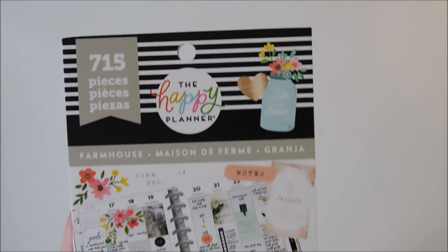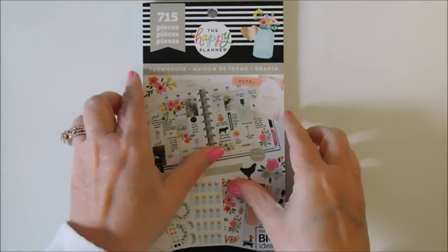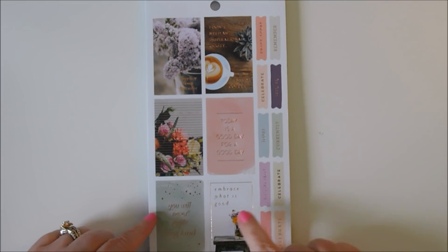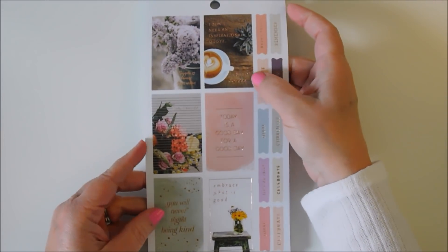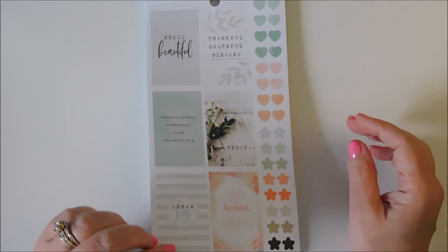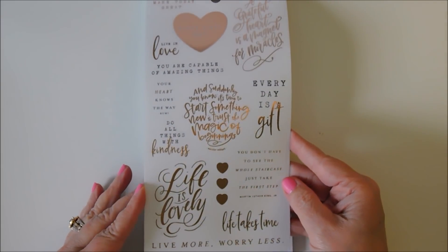Next is the Farmhouse — isn't that cute? 715 stickers. 'You will never regret being kind,' 'Embrace what is good,' 'Today is a good day for a good day,' 'I don't need an inspirational quote, I need coffee.' Those have rose gold on them. This is so pretty.